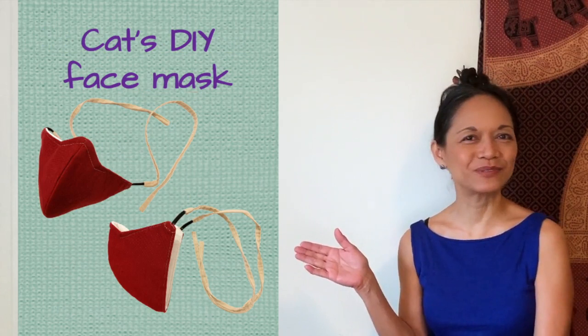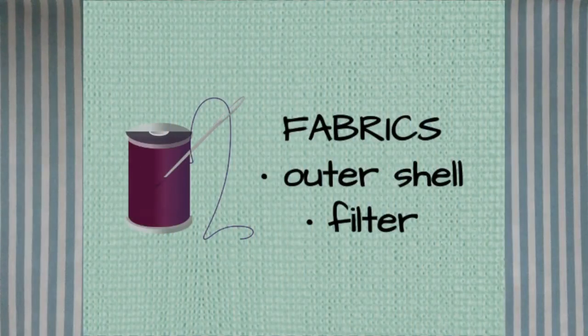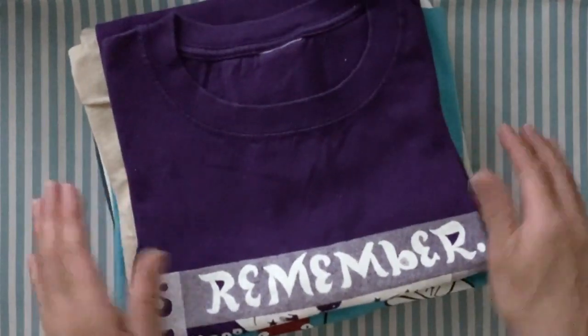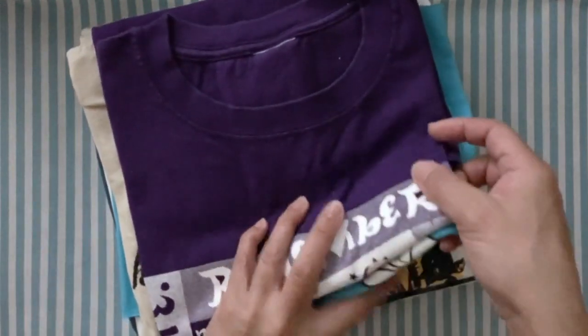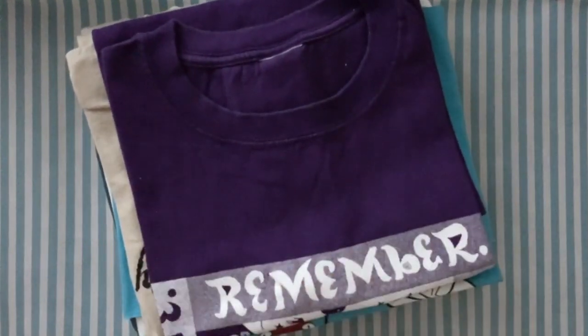Here's my stack of mostly never-worn t-shirts. You're going to need two layers of fabric — you can use t-shirt fabric or whatever you happen to have on hand. It's a really good idea to make sure that your fabrics are two different colors, front and back, so you know what you're working on at any one time.